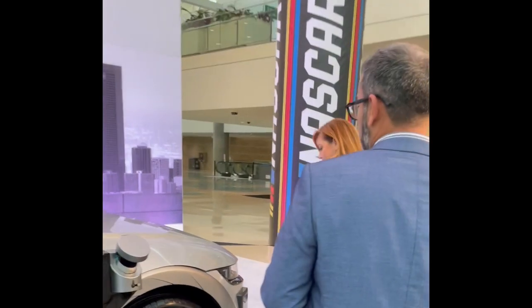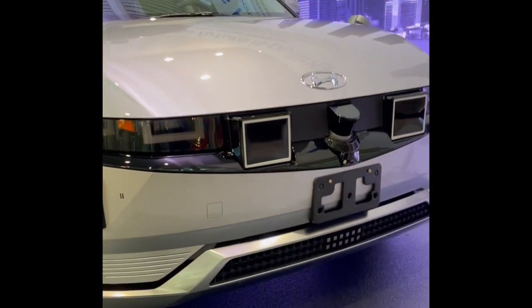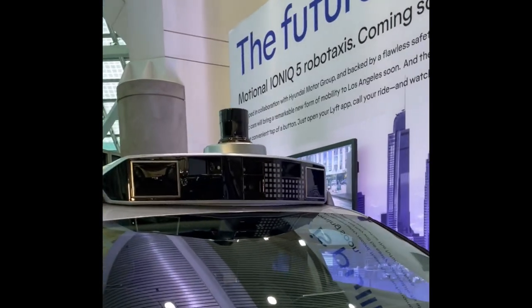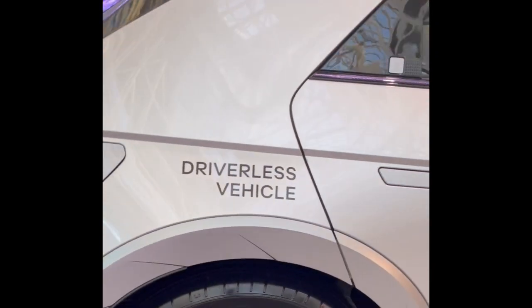What you see is a baseline Ioniq 5 integrated with key technology. Motional is a 50-50 joint venture with Hyundai, so we work very closely with them to integrate all key sensors. There are 30 total sensors on this car, including a combination of radar, lidar, and cameras all around the car. We've driven over 2 million miles without any at-fault incidents and offered over 100,000 passenger rides.